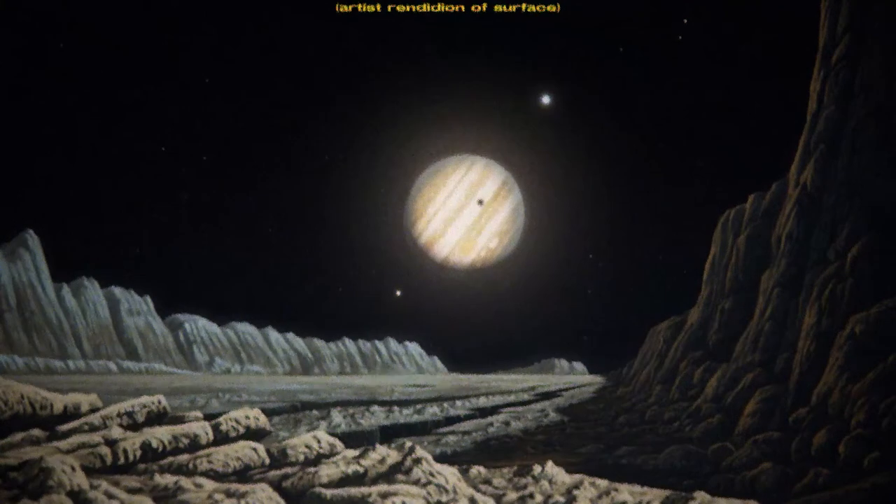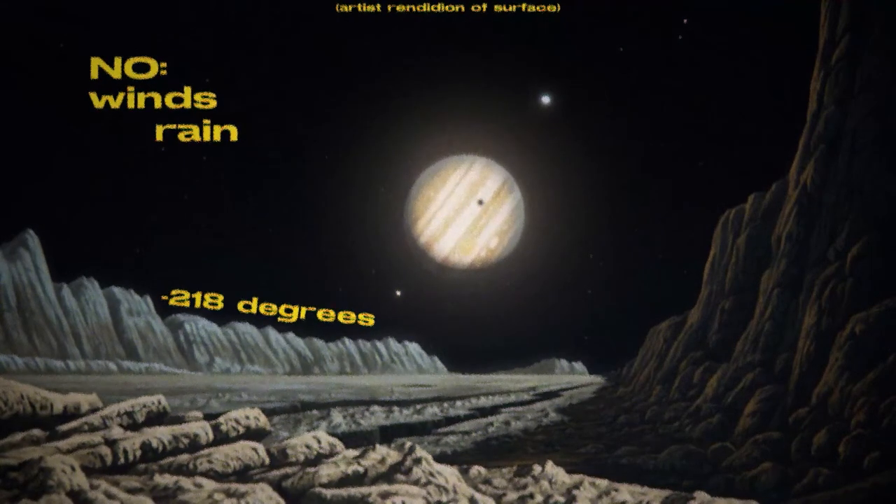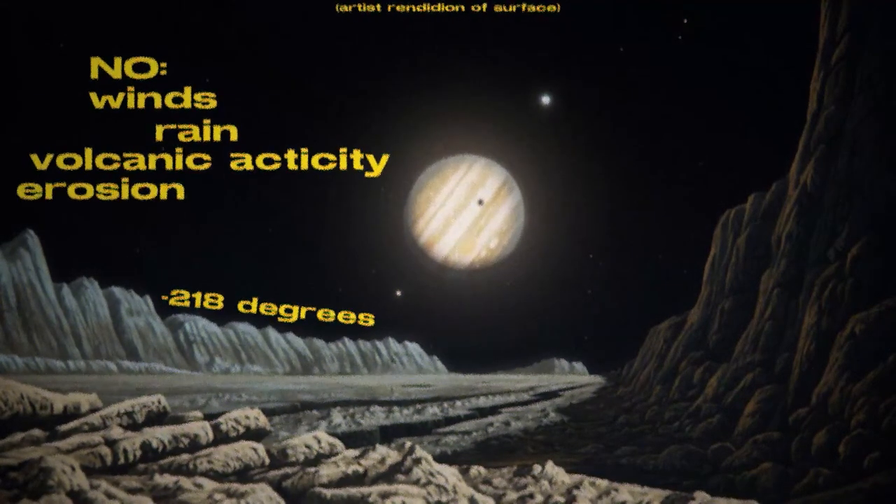The surface temperature of Callisto is negative 218 degrees Fahrenheit. Because of the extremely thin atmosphere, there are no winds or rain. There is also no volcanic activity, so there is nothing to erode the surface.